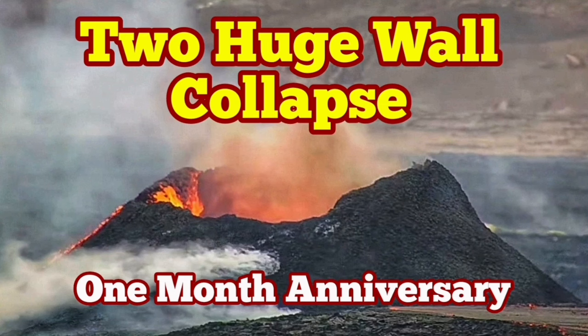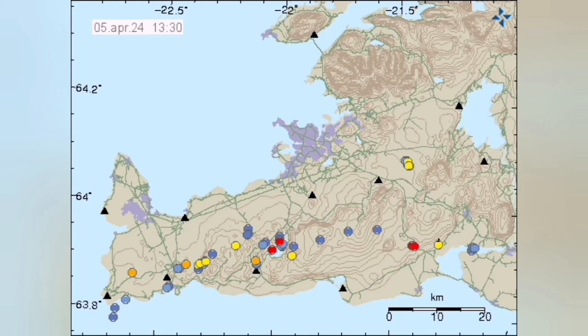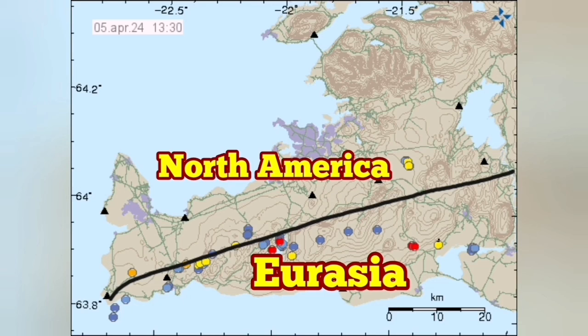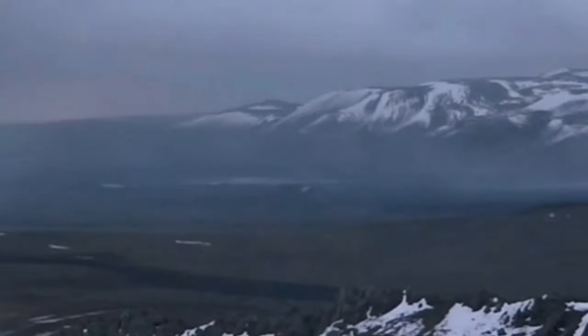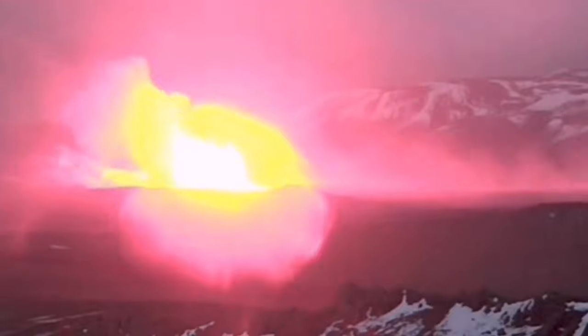It was the 16th of March at 8 o'clock in the evening that we had an eruption of the latest series of craters in the Svartsengi volcanic system, where the North American plate and Eurasian plate are separating from each other, creating a rift valley. In this rift valley, we had this fissure.